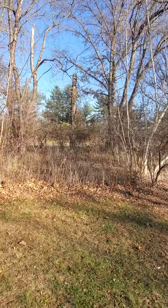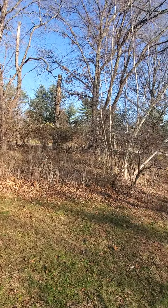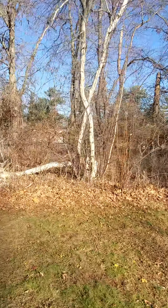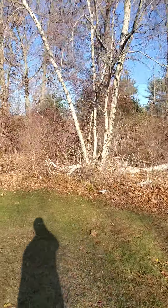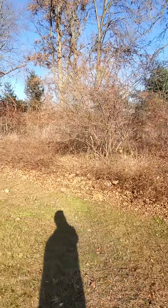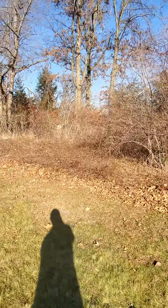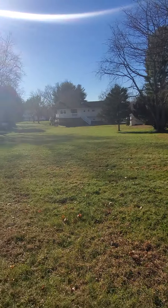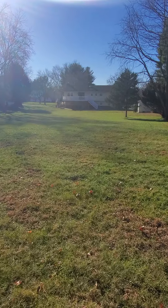It's very flat until you get probably three-quarters of the way back, and then it pitches up maybe 10 degrees — not even. It's nice actually; you might be able to sled with some snow. I'm coming all the way back to the end of the property — here's the neighbor's side with some sheds.